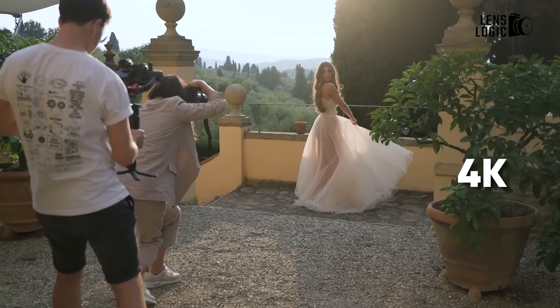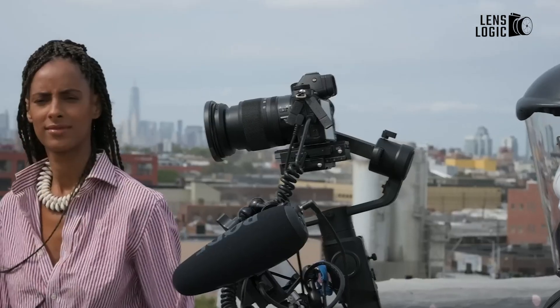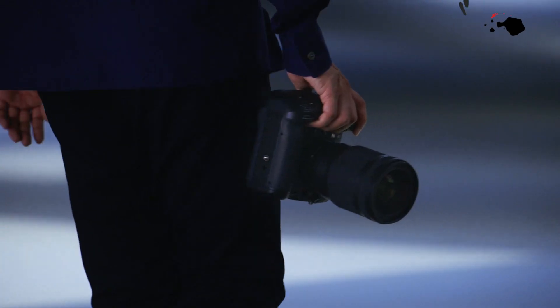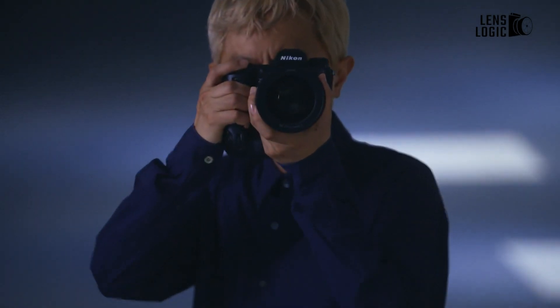Capable of capturing 4K video at an astonishing 1,000 frames per second, this new sensor promises to deliver super slow motion, huge dynamic range, and live-adjusted exposure throughout the image. Let's explore more details about its potential impact on the photography and videography landscape.